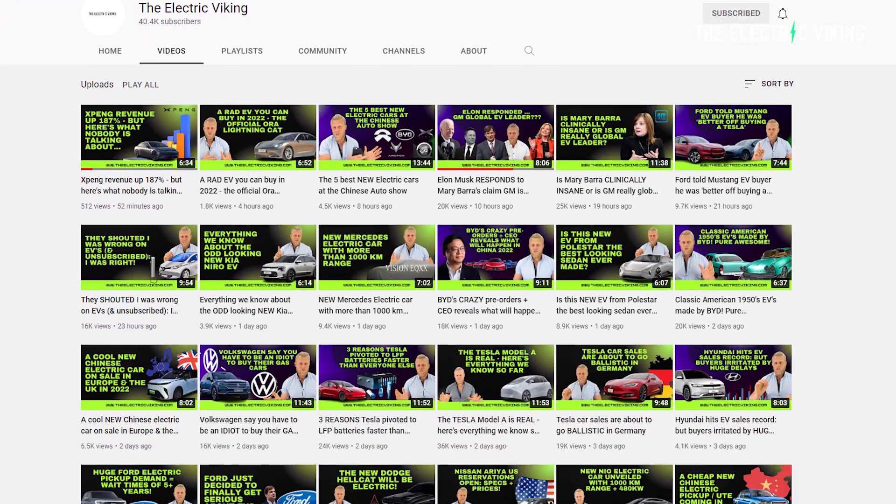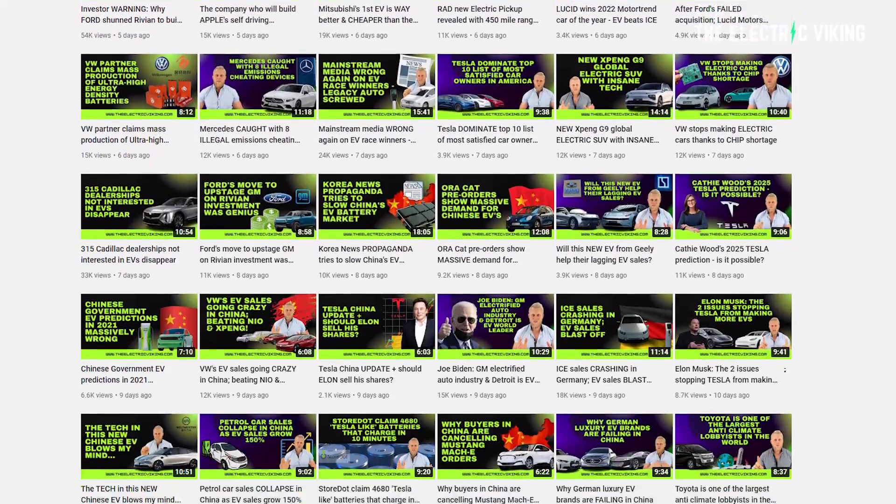Hello, my friends. Welcome to the channel. I'm the Electric Viking. Great to see you. Thank you for subscribing to the channel and supporting this channel. We have made more than 1,360 videos over the last 11 months since we started.